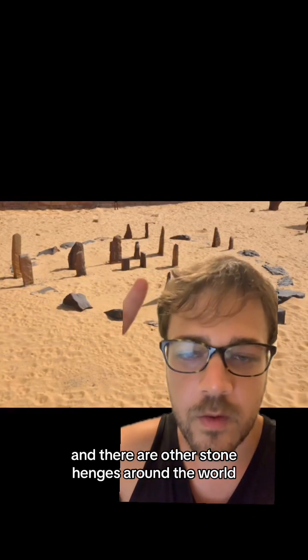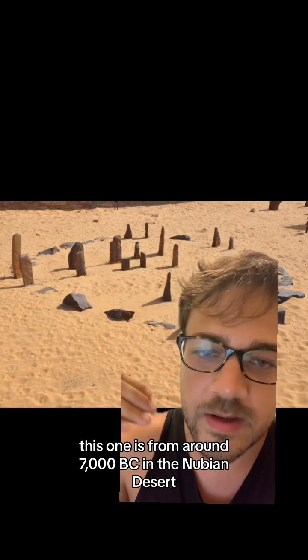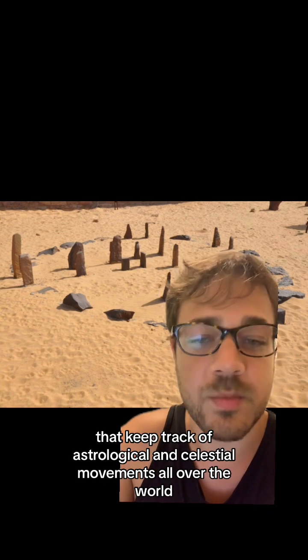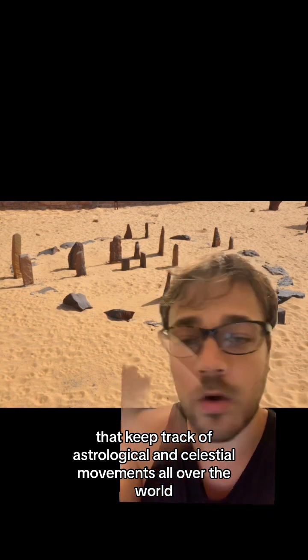And there are other Stonehenges around the world. This one is from around 7000 BC in the Nubian desert, and there are other stone circles like this that keep track of astrological and celestial movements all over the world.